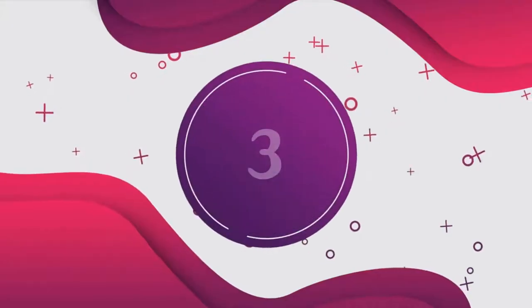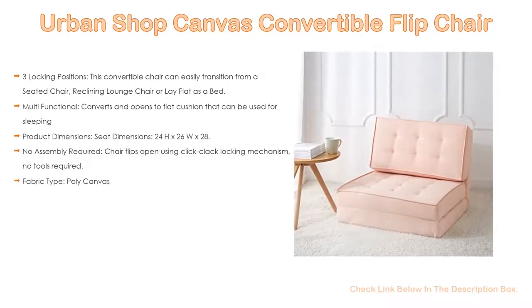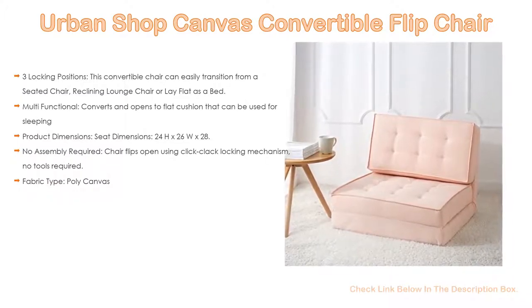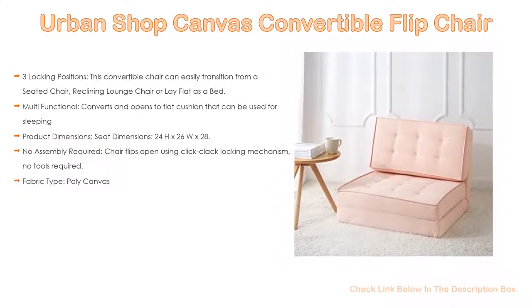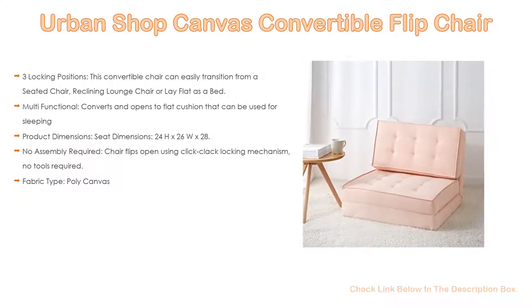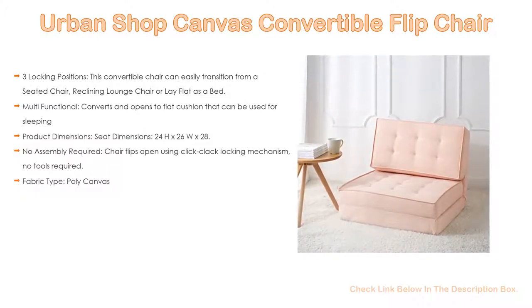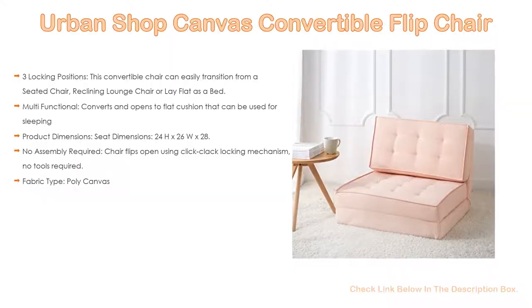Number 3. For some exclusive reasons, the Urban Shop canvas convertible flip chair makes our list. It features three locking positions and can easily transition from a seated chair to a reclining lounge chair or lay flat as a bed. It is multifunctional and converts to a flat cushion that can be used for sleeping. Product dimensions: seat 24H x 26W x 28.5D inches; lounge 24H x 47.5W x 29D inches; bed 72H x 28.5W x 26D inches. No assembly required — the chair flips open using a click-clack locking mechanism, no tools required. Fabric type: poly canvas.